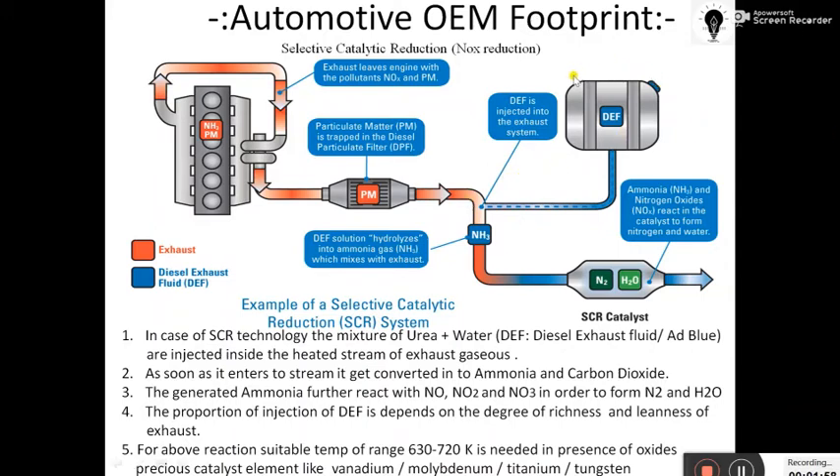The SCR device mainly consists of a DEF tank, a DEF injection system, and an SCR catalyst shell. Inside the SCR catalyst shell we have a catalyst substrate coated by vanadium, molybdenum, titanium, or tungsten metal. Just as we saw the honeycomb substrate in the three-way and two-way catalytic converters, similarly inside the shell there is a substrate coated with these metals acting as a catalyst. In front of the SCR catalyst shell, the DEF injection system is present.